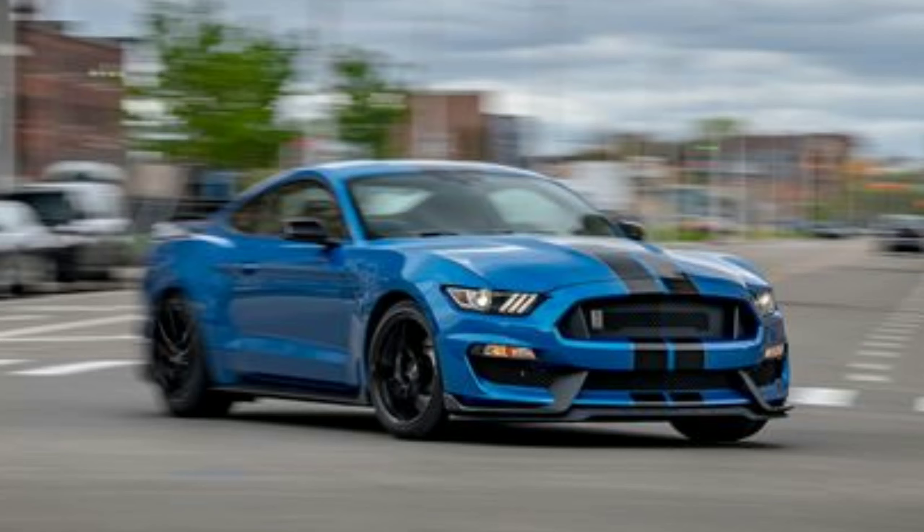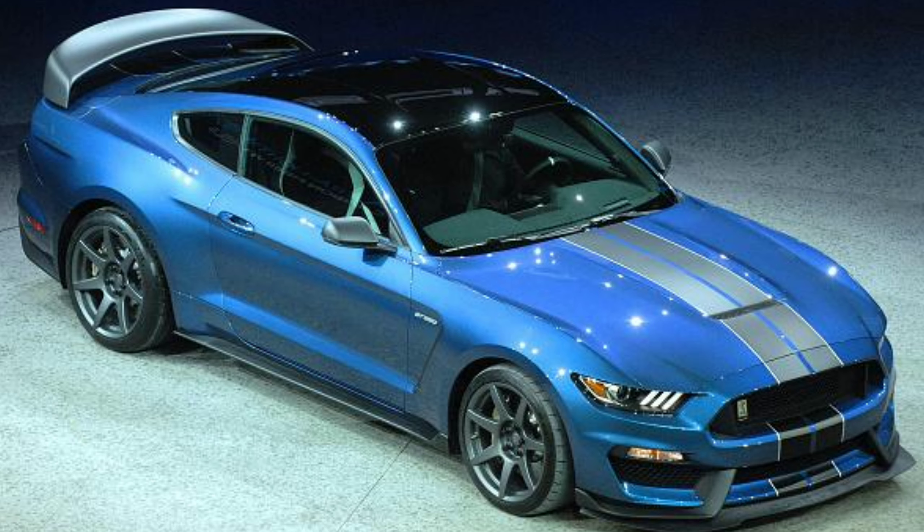The Shelby GT350 is Ford's track car. It's not the highest horsepower Mustang out there, but it was built specifically for the track. The GT350R takes it one step further by deleting the rear seats, adding the big carbon fiber wing, and a couple other odds and ends. It is a purpose-built track car.